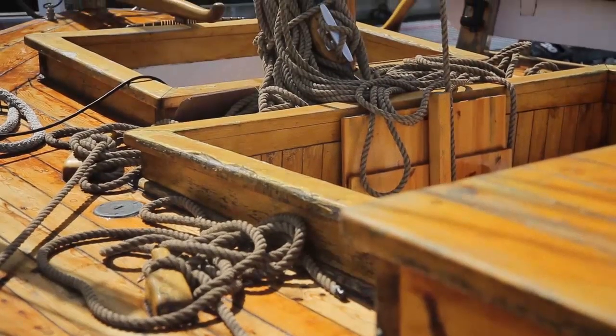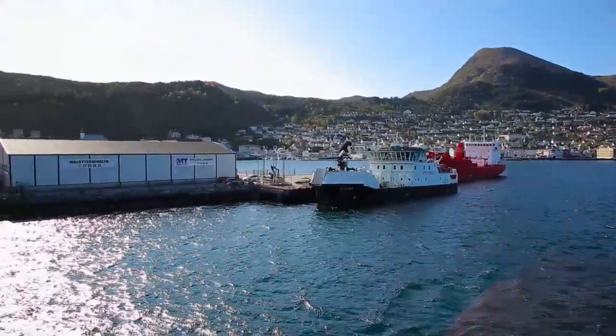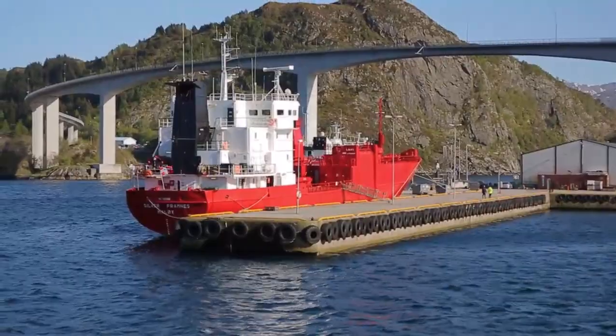The backbone of the economy is the fishing industry, and Ålesund has one of the most modern fishing fleets in Europe. One of the biggest vessels is Torbus.